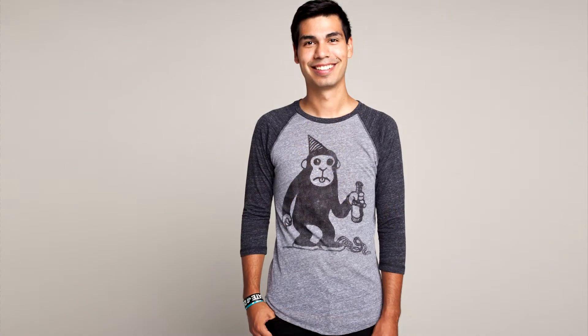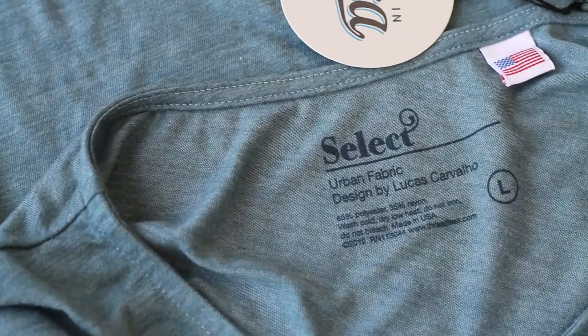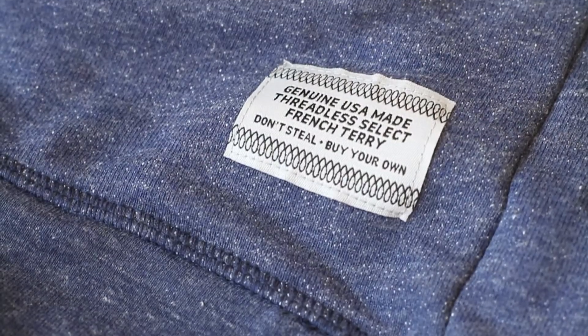For this line we wanted to obviously introduce some fun new styles, but we also wanted to make sure we have a lot of the classics in there too. One of the cool things about this line is we've been trying out a lot of new fabrics. Especially for the fleece this round, we found this really chunky, thick French terry.